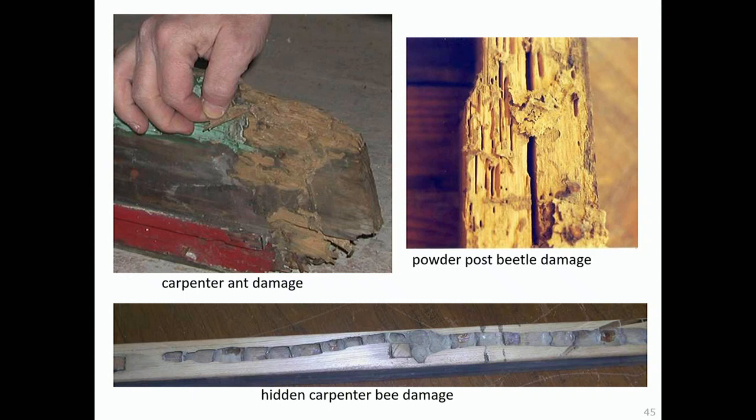One thing that can cause damage to wood is insects. Insects are things you really just need to hire a licensed professional to deal with. There are some basic preventive things you can do: make your building unappealing, don't stack wood next to your foundation, and avoid using wood mulches, which insects like. But if you do have an insect problem, the best way to deal with it is to hire a professional.